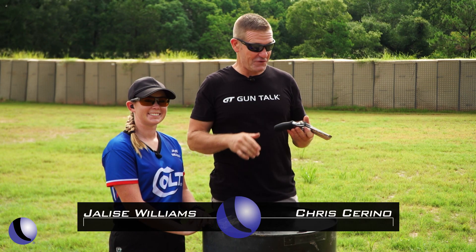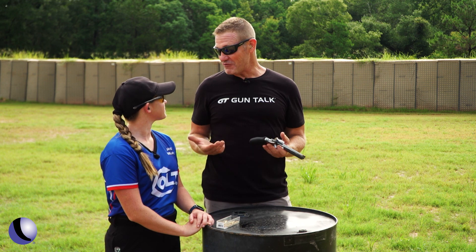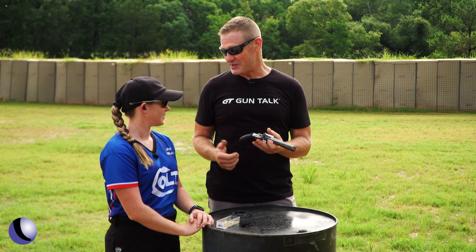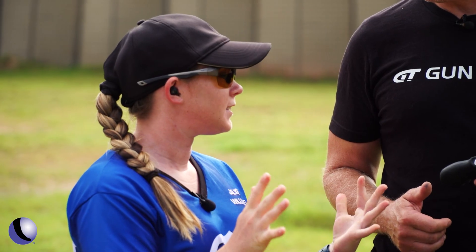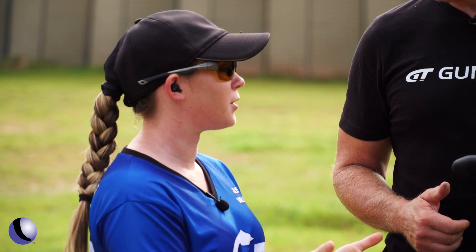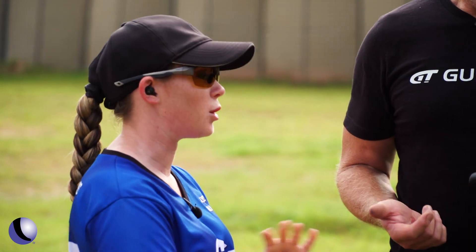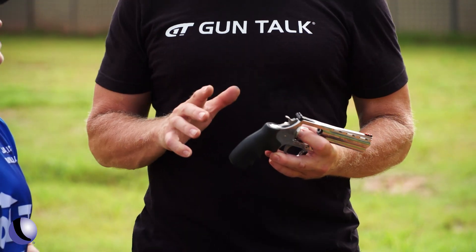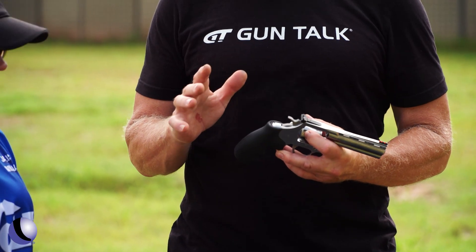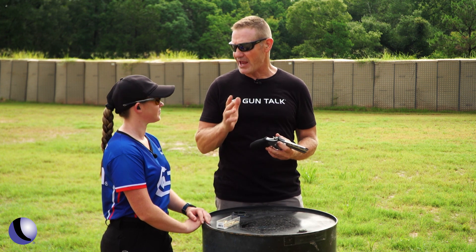Out at the range with the Colt King Cobra 22 and Jaleese Williams from the Colt Pro Team. This is our first time getting to shoot the King Cobra — what do you think? I think this is a great gun. Colt's saying is still making history and that's exactly what they're doing with this gun. It's the first 10 round 22 and it's a great gun. The 10 round cylinder says it all. The adjustable sights — super mandatory on a 22, especially on a pistol, because it doesn't always hit where you want it to hit with certain ammo.